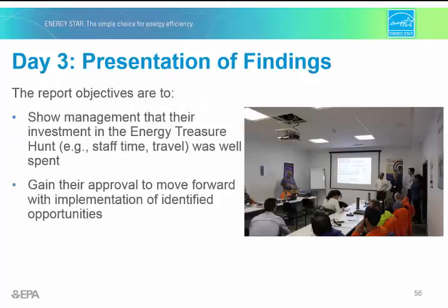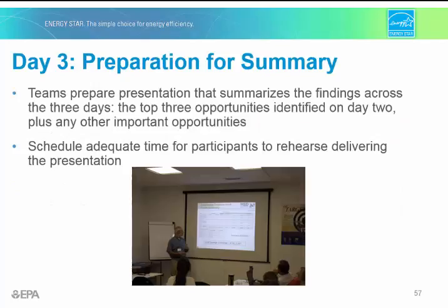The summary presentation to management is perhaps the most important activity of the entire process. It typically includes a comprehensive description of opportunities, completed opportunity detail sheets, and photos, slides, and graphics depicting the various opportunities. The goal is to provide the value of the energy treasure hunt and to gain management approval to implement measures. It's very important to spend some time on day three preparing for the summary presentation before it's given. Typically, the energy manager gives a short introduction, and then turns it over to the team to present the top three opportunities. Make sure you give your team some time to rehearse.